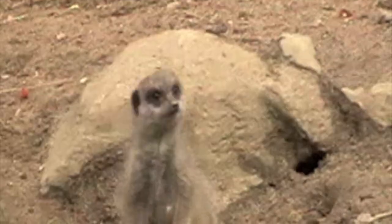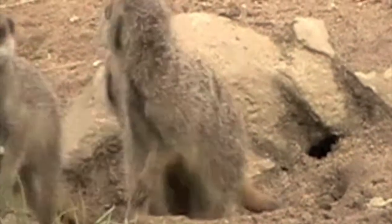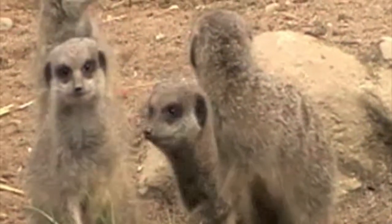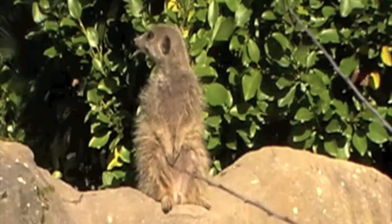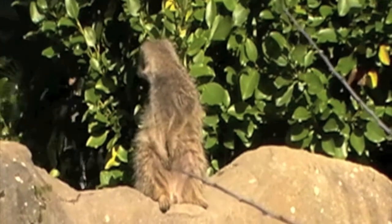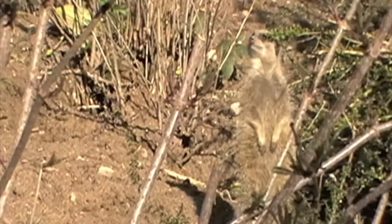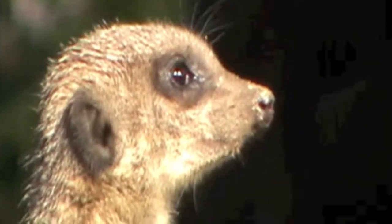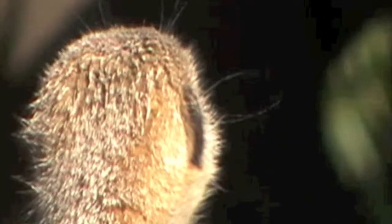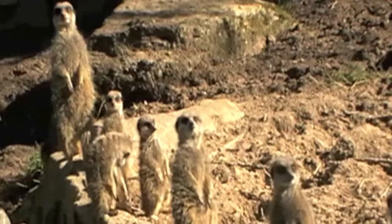Early in the morning the meerkat family emerges from the den. They live in burrows as a large group on the ground. In the morning it can be very cold. To warm up, the meerkats face the sun and take in its heat.